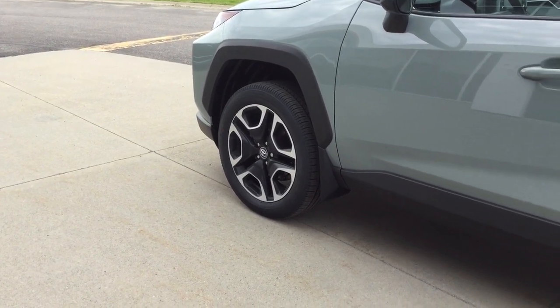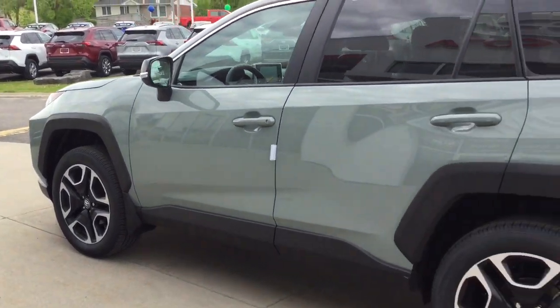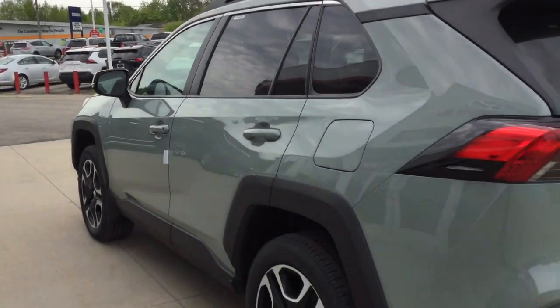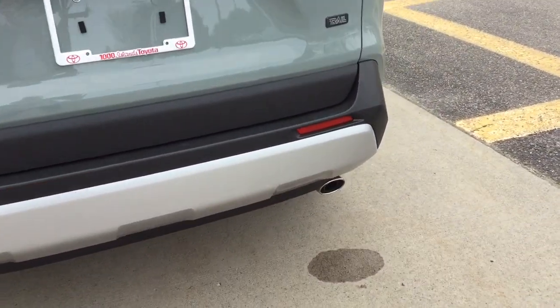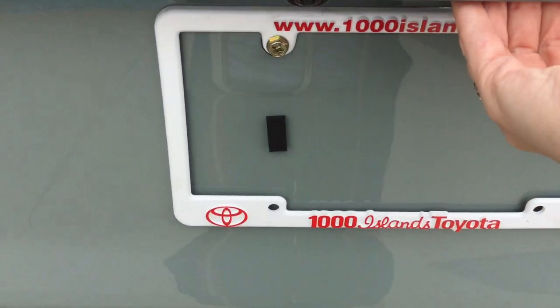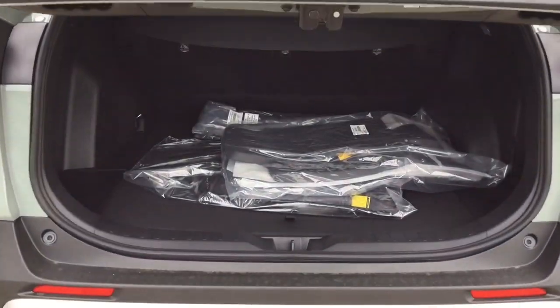The 19-inch alloy wheels with wheel locks are exclusive to the Trail edition, and there's a smart key entry system along with a set of roof rails. The towing capacity is 3,500 pounds — 2,000 more pounds than the other gas-powered RAV4s. There's also a release for the power rear door on the key fob.